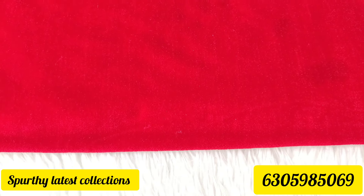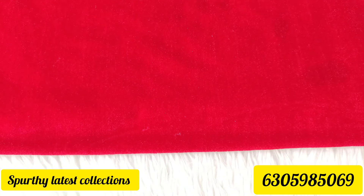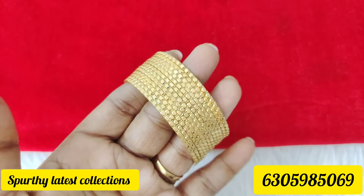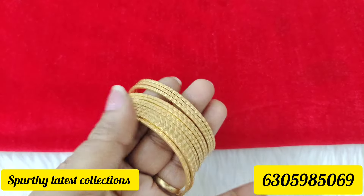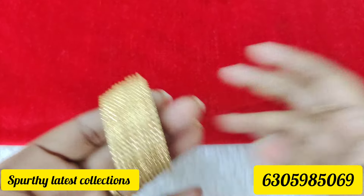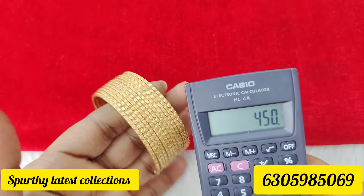Next, 12 bangles — sizes 2-4, 2-4, 2-6, 2-8. Just 450 rupees, microplated, premium quality. Only 450 rupees starting price, continuing at 650 rupees. 450 rupees for 12 bangles, many sizes available.